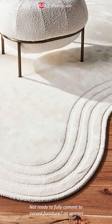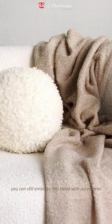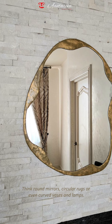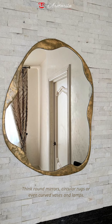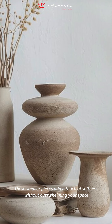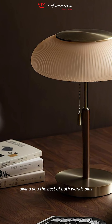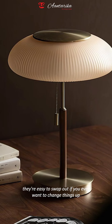Number four: not ready to fully commit to curved furniture? No worries — you can still embrace this trend with accessories. Think round mirrors, circular rugs, or even curved vases and lamps. These smaller pieces add a touch of softness without overwhelming your space, giving you the best of both worlds. Plus, they're easy to swap out if you ever want to change things up.